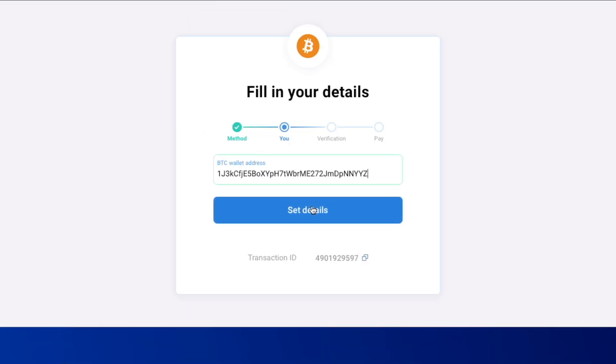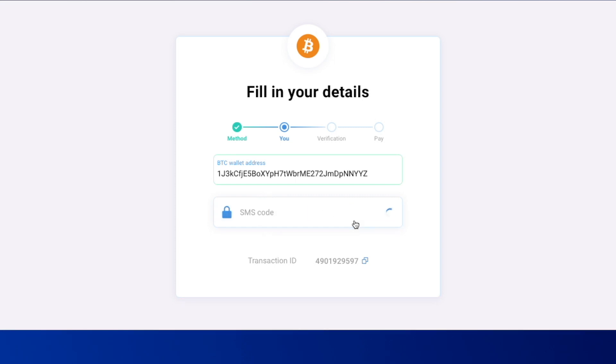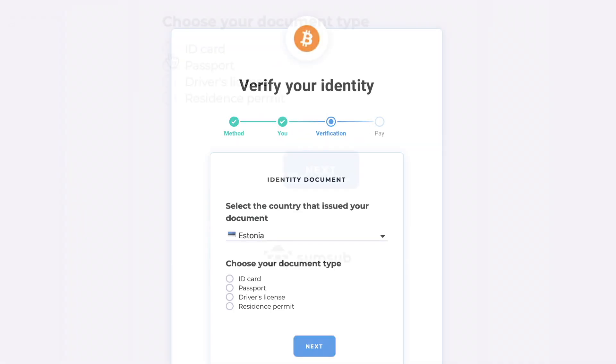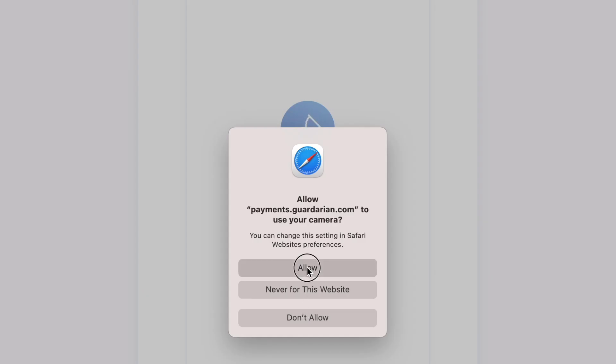Paste your BTC wallet address into the provided space and write your phone number for SMS verification. Enter the code. Next, the following step is the verification of your identity — choose your preferred document type and take a photo.